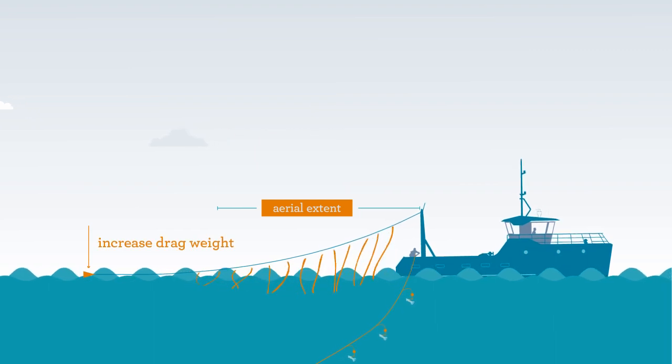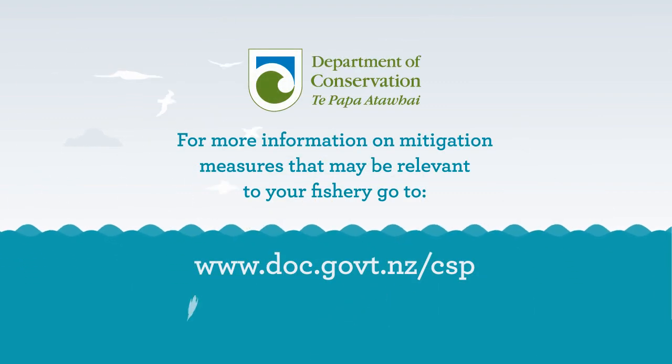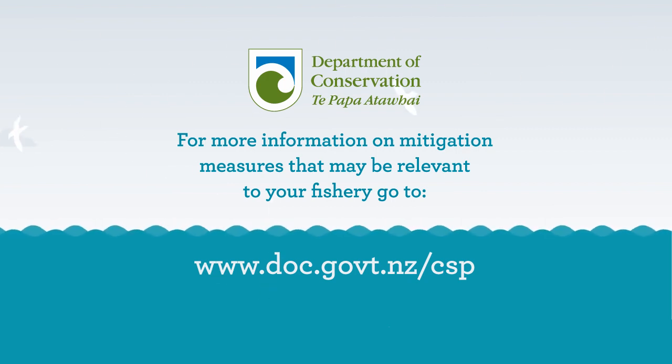If the tory line is sagging, a larger drag weight can increase the tory line tension. For more information on mitigation measures that may be relevant to your fishery, go to doc.govt.nz.